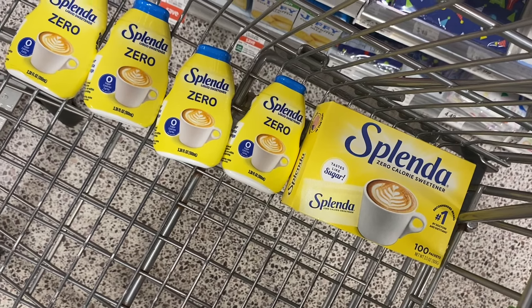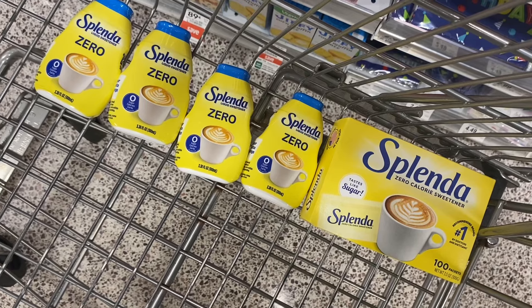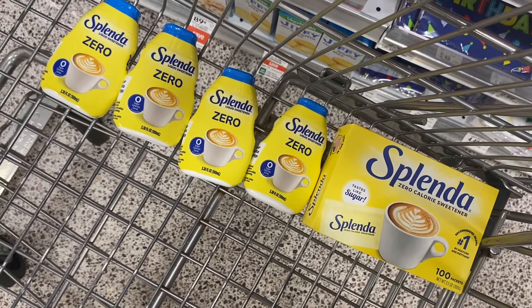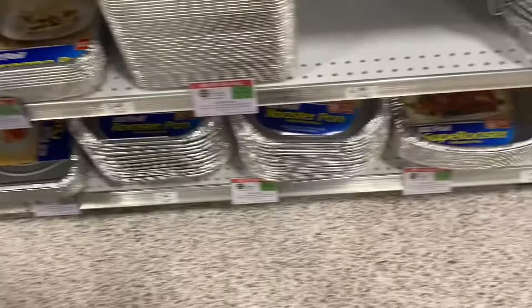Welcome back to my channel Saving with Nika. We're back at our weekly spot Publix. They really have some really great deals going on. I'm going to show y'all what I'm going to pick up, and possibly show y'all some other deals you might like to see that I'm not going to grab. Let's head in here and get these grocery deals.